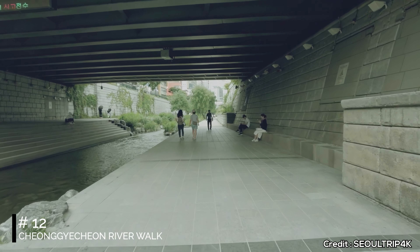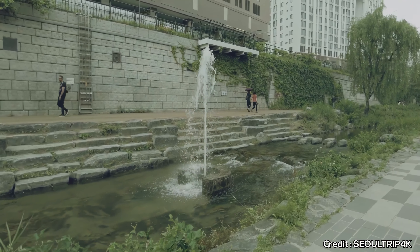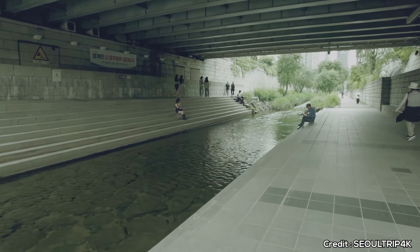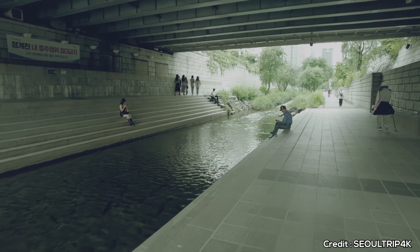At number 12, we have Cheonggyecheon Riverwalk. This scenic riverside area is perfect for a sunset or early morning walk. It's a popular spot for locals and tourists alike, offering a peaceful ambiance amidst the city's skyscrapers.